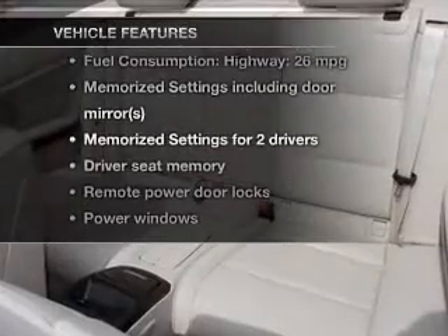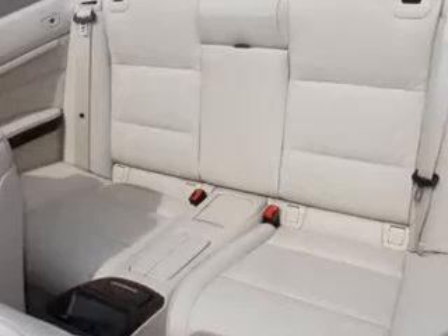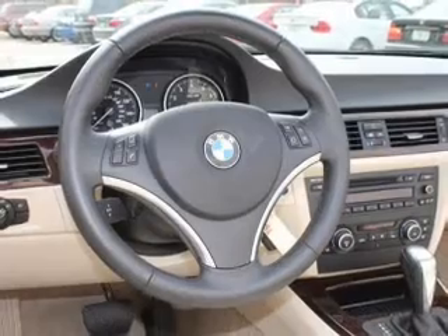You won't want to miss out on the opportunity to own this amazing ride. Keyless entry. Power door locks. Power windows. Cruise control. An AM FM stereo with a CD player. Satellite radio. Power mirrors.